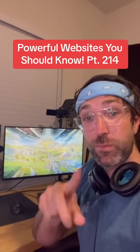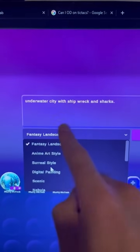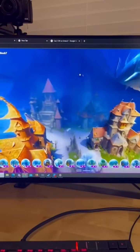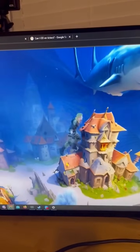Powerful Websites You Should Know, Part 214. Did you know if you go to this website and type in a prompt for a world you want to create — I want an underwater city — and then pick a style, it will generate a 3D render of the world you described? You can even play as a little character and run around in the world you created.